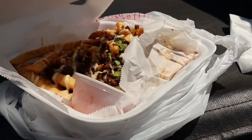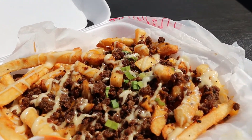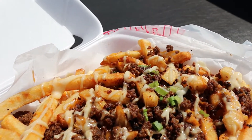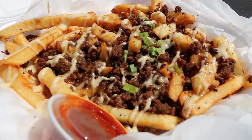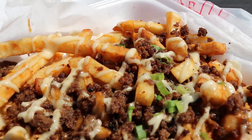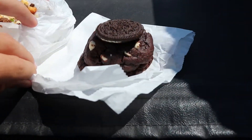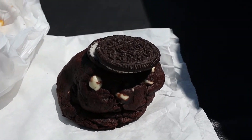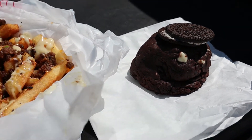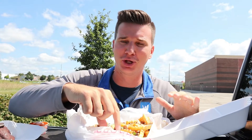Let me show you guys what I got. I ended up getting their bulgogi poutine — Korean BBQ beef with melted cheese, cream sauce, and I added some hot sauce as well, plus Korean BBQ sauce on there too. Oh my gosh, it smells so good! And then for a little dessert, I had to go ahead and try their Oreo fat stack cookie. Oh my gosh, that looks so good. I wish you all could smell this — it smells amazing.